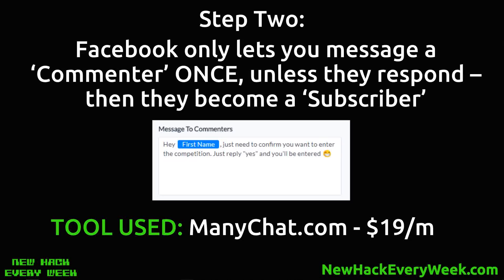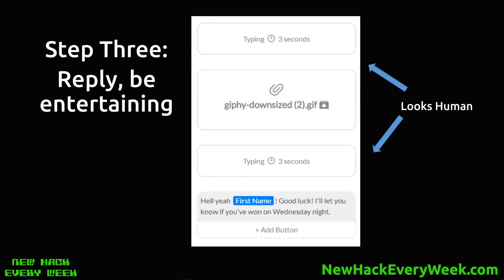The best way to get them to reply is to confirm they want to be in the competition. We just say 'Hey [first name], just need to confirm you want to enter the competition — obviously they do or they wouldn't have commented WIN — just reply YES and you'll be entered.' From there with ManyChat we take them into the rest of our sequence. We've now got them as a subscriber and can message them whenever we want. I like to make it look like it's a human — have it appear to be typing for a few seconds, use a gif from Giphy — go 'Hell yeah [first name], good luck! I'll let you know if you've won on Wednesday night.'